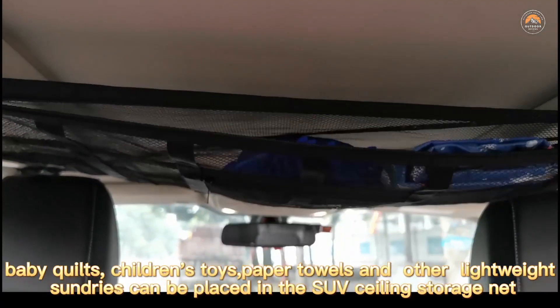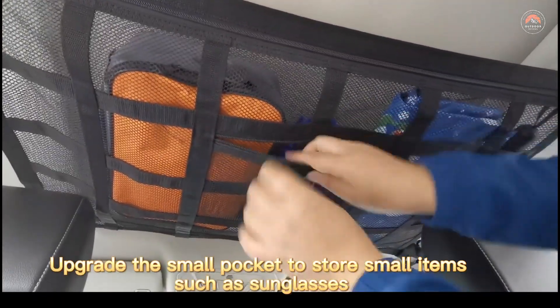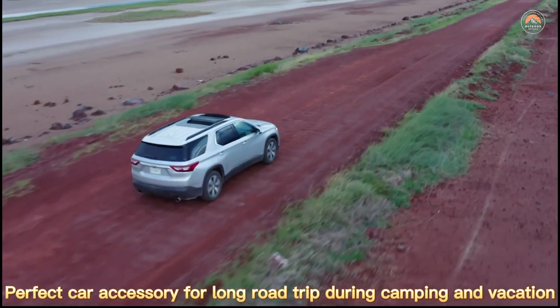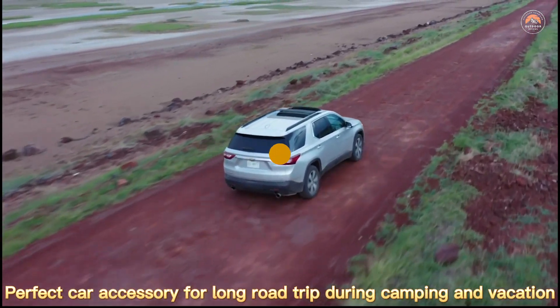The fixing rope of the Cascawise Car Roof Storage Organizer is lengthened to 25.98 inches (66 cm). The size is 31.5 x 21.6 inches, suitable for securing nets with four handles in cars, Jeeps, SUVs, and more — making it ideal for long-distance travel and camping.